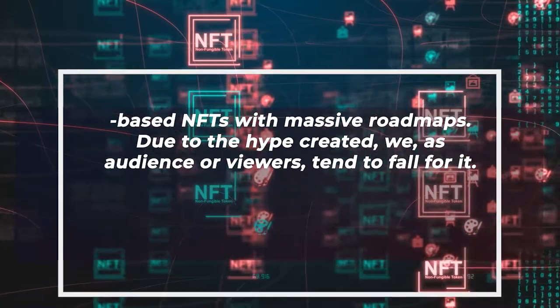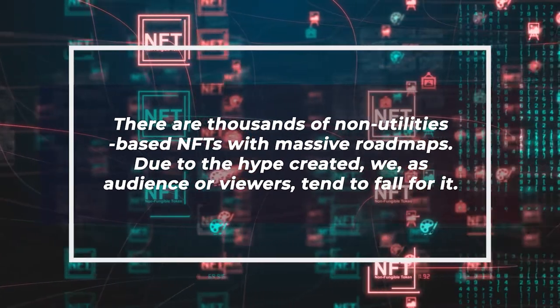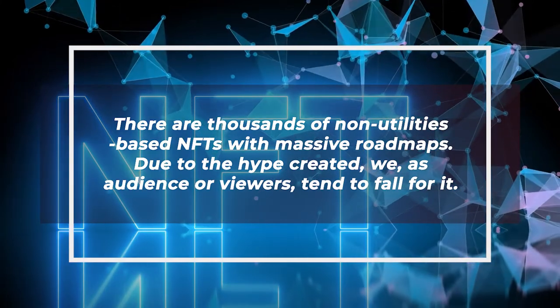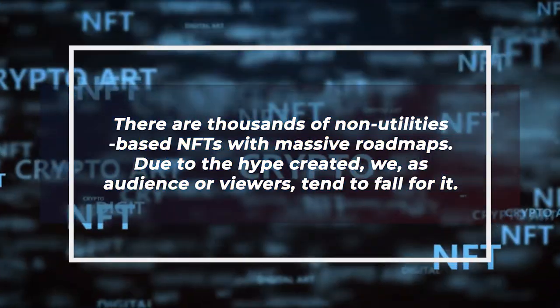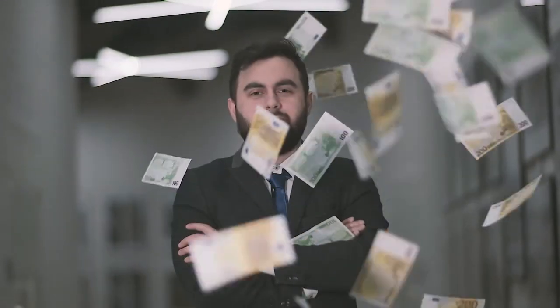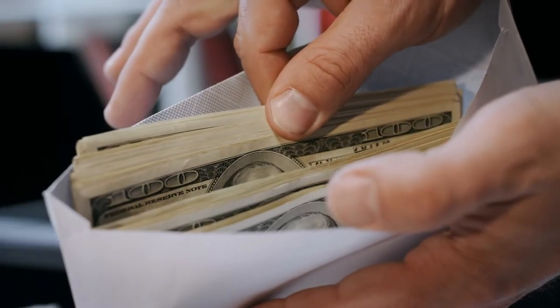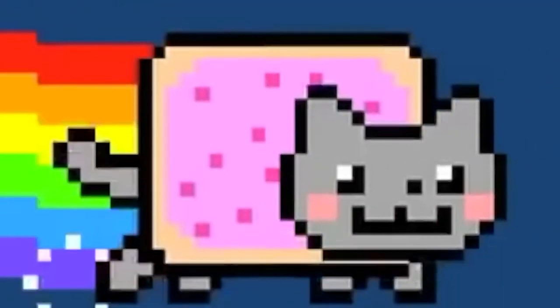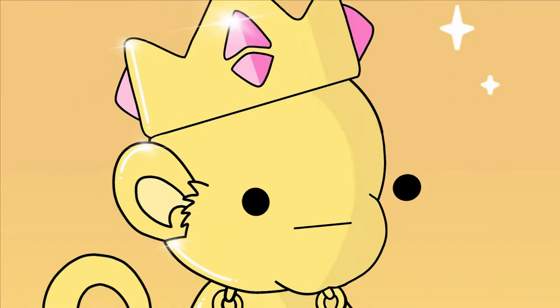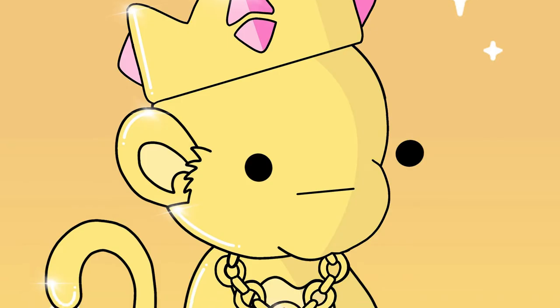Very rarely do we see NFTs providing genuine solutions or utility. There are thousands of non-utility-based NFTs with massive roadmaps. Due to the hype created, we as viewers tend to fall for it. But ultimately, there remains an uncertain clause whether or not an NFT can make you money or become valuable in upcoming times. So how do we choose a project, and how can value be certain to increase in the future? That's where DoodleApe Society kicks in.